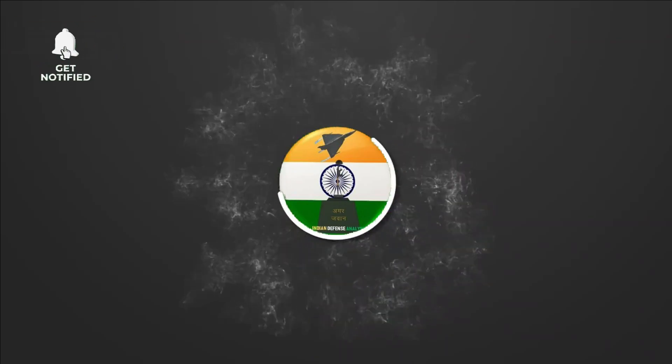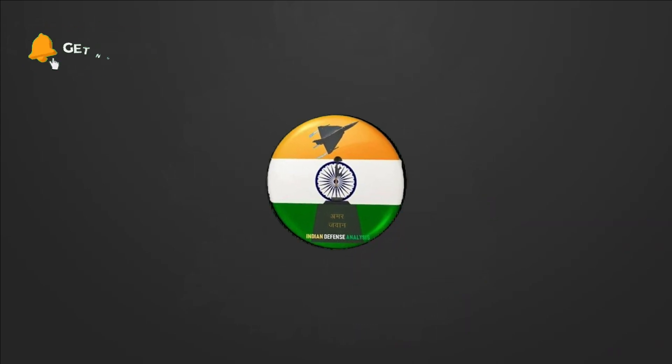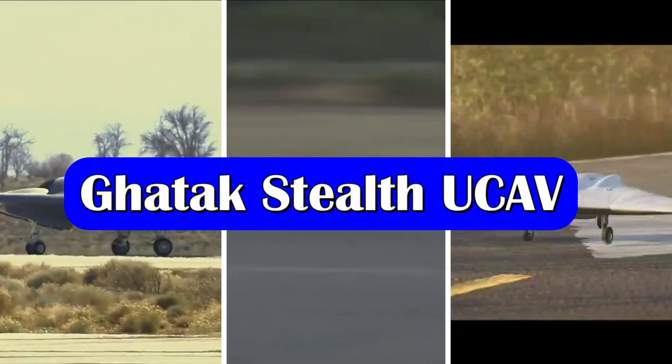Hello and welcome back to Indian Defense Analysis, where we bring you all the latest developments happening in the defense sector. Today's video is going to be an interesting one as we discuss in detail the three stealth UCAV programs under development in India.